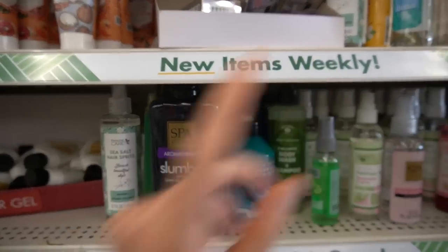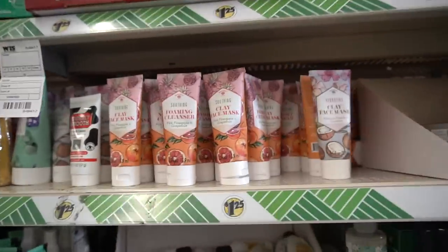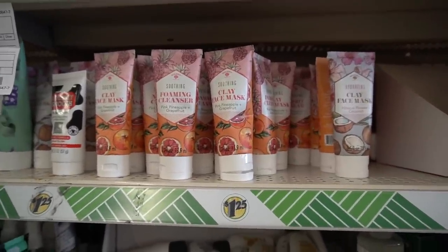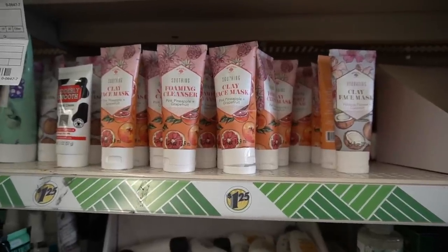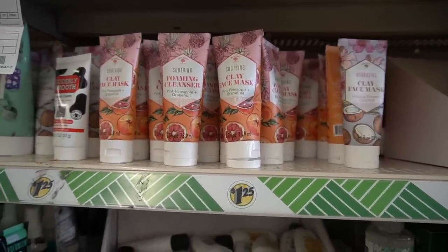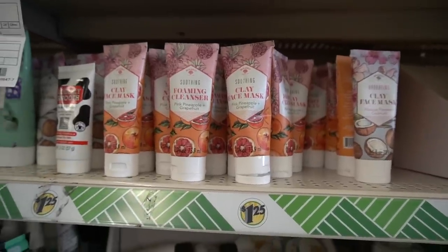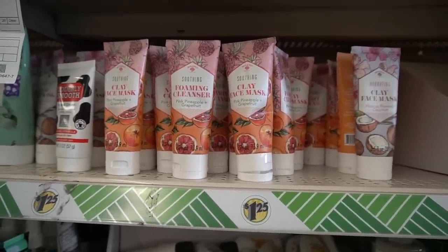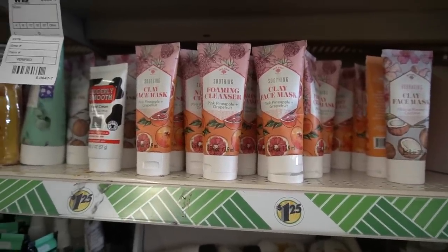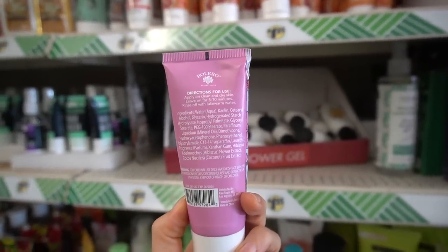They're not playing when they say new items weekly. Every time I come in here there are a lot of new finds — they always have new clay masks in. This selection here is by Bolero. Clay masks are great if you have oily skin because they help remove sebum from the surface of the skin, which can help control breakouts. Sebum oxidizes when you're exposed to UV and pollution, and that oxidized sebum is irritating, inflammatory, and can drive more breakouts. The clay in this one is kaolin.